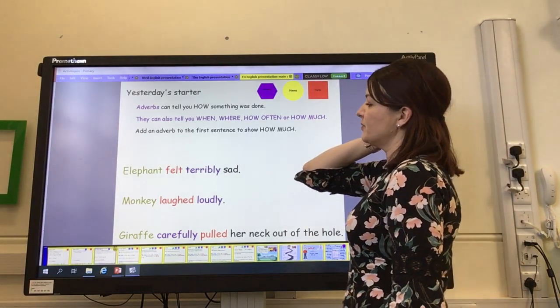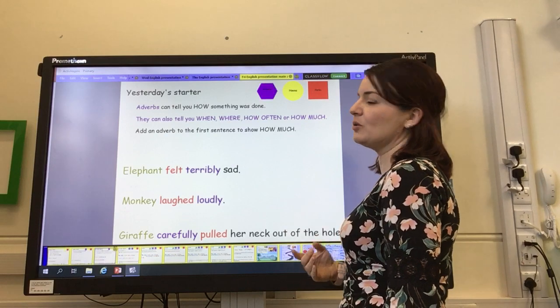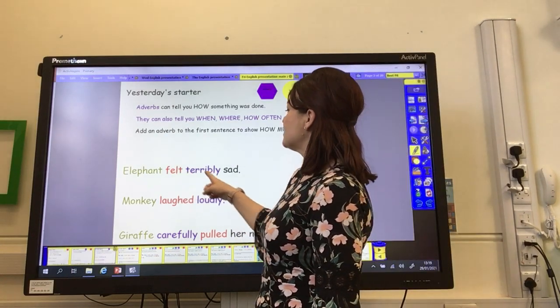On Wednesday, we added a different type of adverb to the first sentence — not to say how, but to say how much. Elephant felt terribly sad.